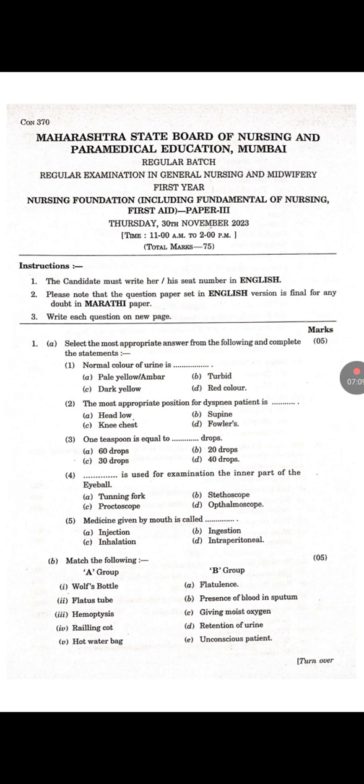The third subject is Nursing Foundation, which covers fundamentals of nursing and first aid. Multiple choice questions: First — Normal color of urine is dash. Answer is A: Pale yellow or amber. Second — The most appropriate position for a dyspnea patient is dash. Answer is D: Fowler's position. Third — One teaspoon is equal to dash drops. Answer is A: 60 drops. Fourth — dash is used for examination of the inner part of the eyeball. Answer is D: Ophthalmoscope. Fifth — Medicine given by mouth is called dash. Answer is B: Ingestion.